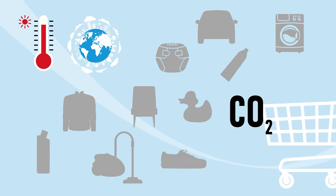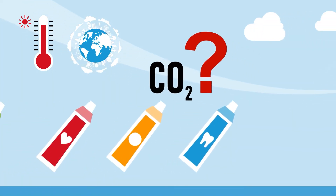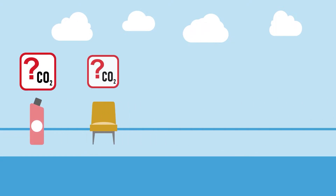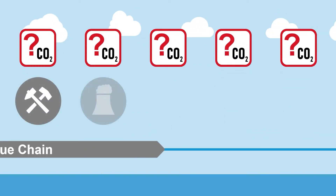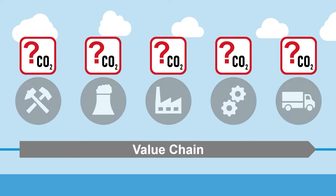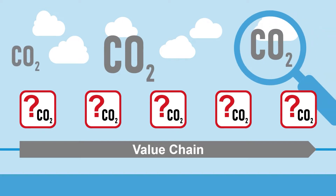Climate change raises consumers' awareness and desire to buy climate cautiously. Think of toothpaste — how much easier could we select if we knew its carbon footprint? Unfortunately, this is possible for very few consumer products today. We don't know the carbon footprint of most products because the data in the manufacturing value chains is missing. Moreover, there is a need for scalable tools to calculate such footprints according to shared and consistent standards.